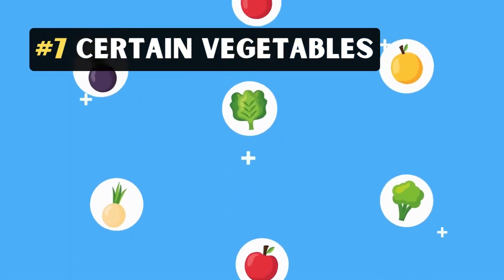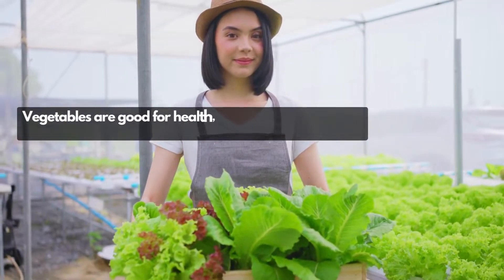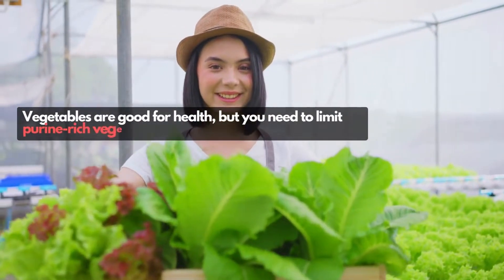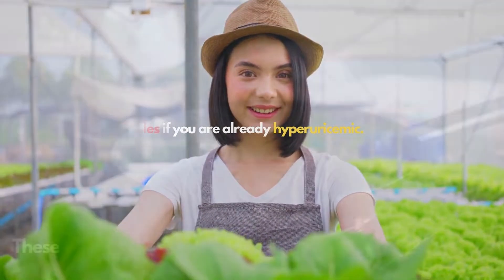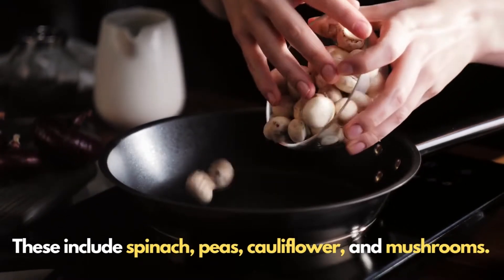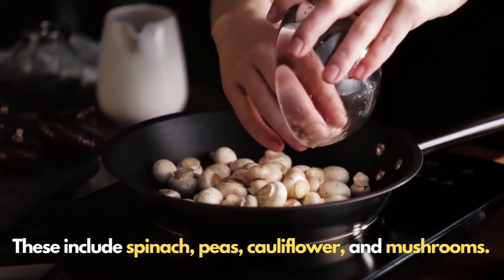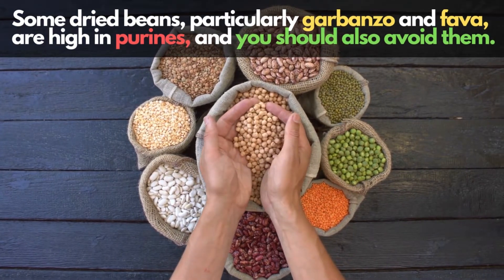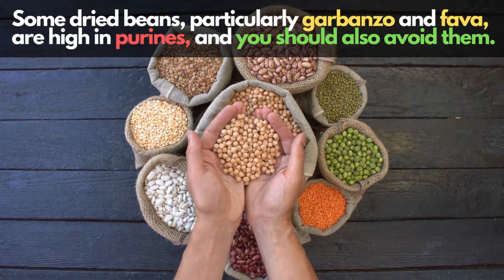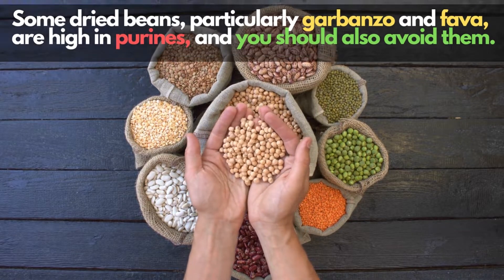7. Certain Vegetables. Vegetables are good for health, but you need to limit purine-rich vegetables if you are already hyperuricemic. These include spinach, peas, cauliflower, and mushrooms. Some dried beans, particularly garbanzo and fava, are high in purines and you should also avoid them.